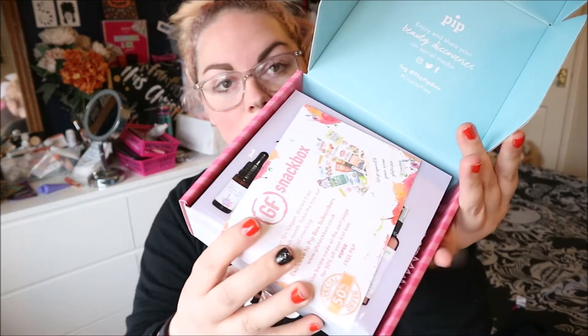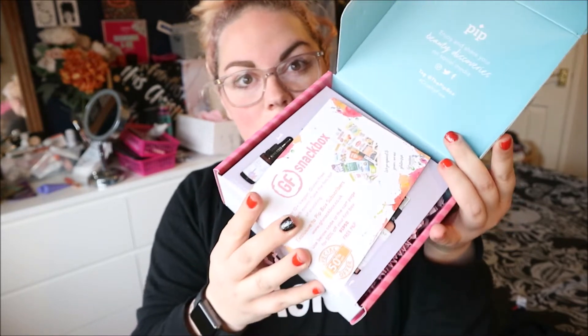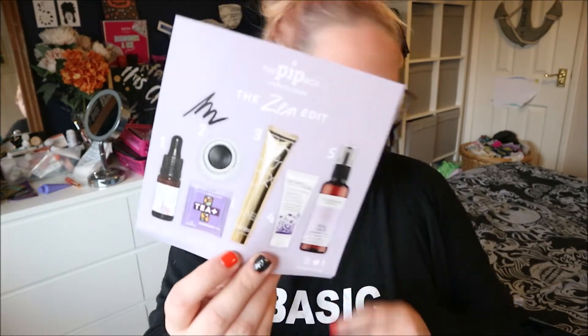Something smells good! So that is what the box looks like inside. There's also a little snack box insert — gluten-free vegan snacks. Pit Box subscribers can get 50% off that, and I'll leave a link for it.